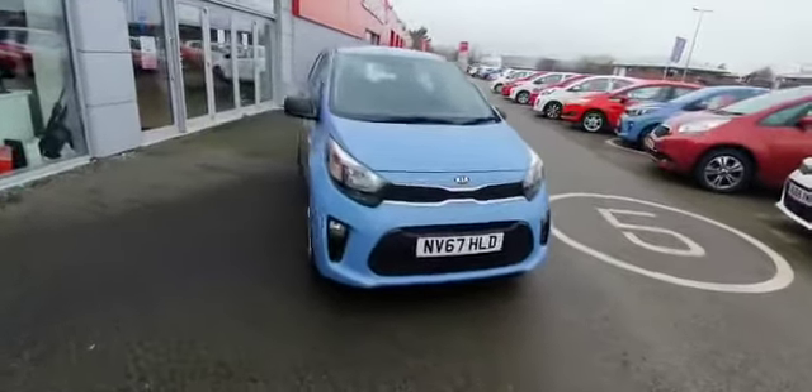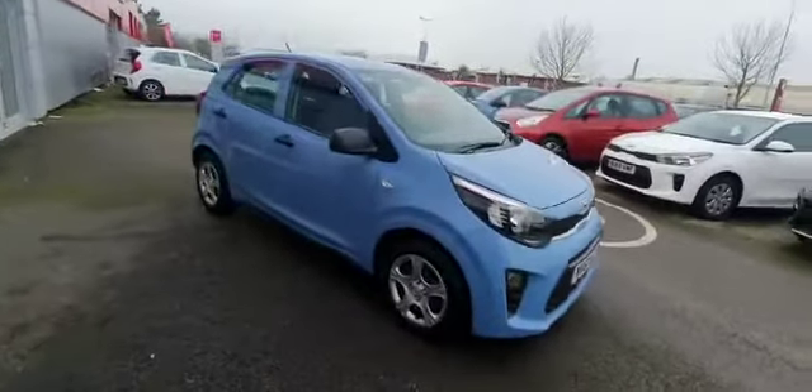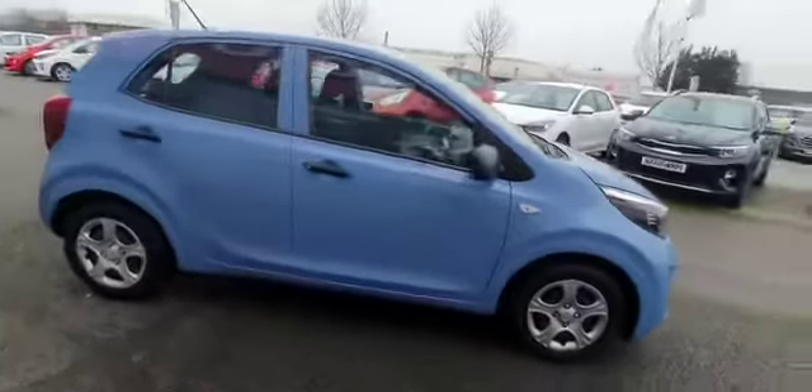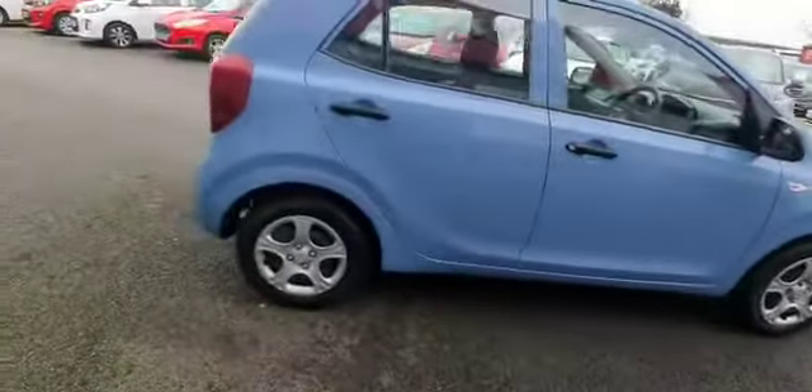Here at Stockton Kia we have a 2017 model 67 plated Kia Picanto 1 in Blue Breeze, 5 door. You can see it's got the black handles, matching wing mirrors, and 14 inch wheels.